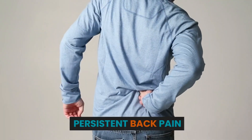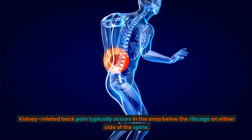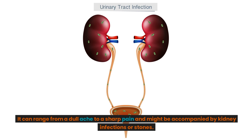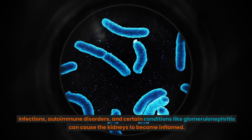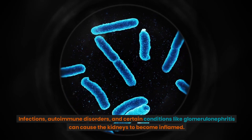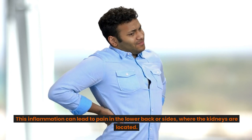Persistent Back Pain: Kidney-related back pain typically occurs in the area below the ribcage on either side of the spine. It can range from a dull ache to a sharp pain and might be accompanied by kidney infections or stones. Inflammation of the kidneys, often referred to as nephritis, can lead to back pain. Infections, autoimmune disorders, and certain conditions like glomerulonephritis can cause the kidneys to become inflamed. This inflammation can lead to pain in the lower back or sides, where the kidneys are located.